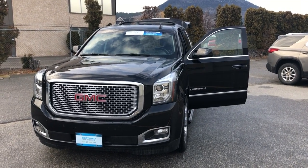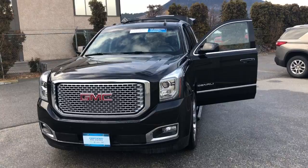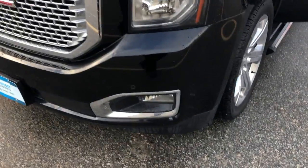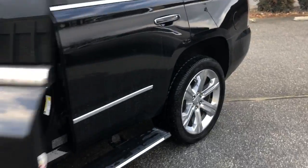Good afternoon Gavin, Sean here from Hubert Bannister Chevrolet in Penticton. I just wanted to shoot a quick little walk-around video for you for this one-owner ex-lease GMC Yukon Denali.